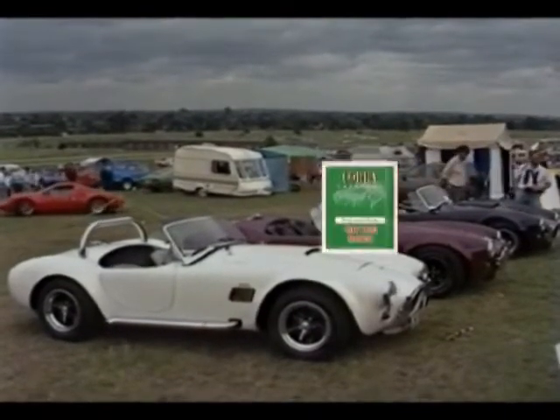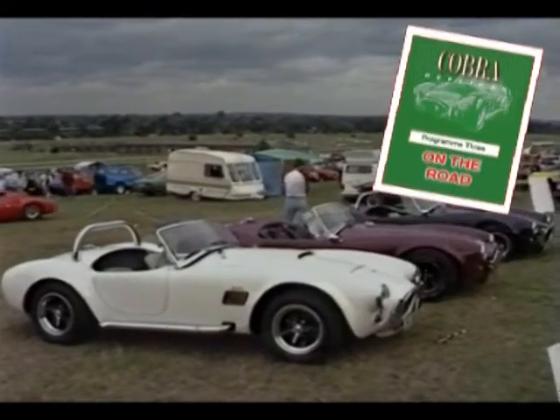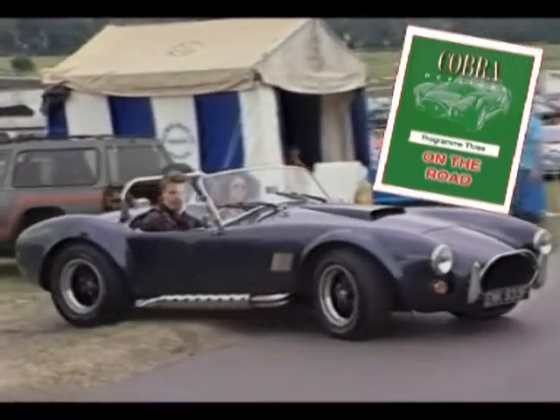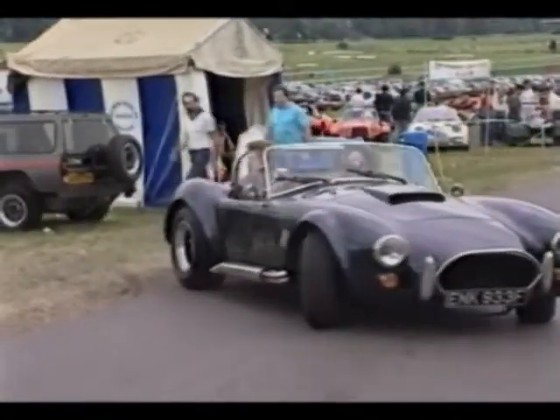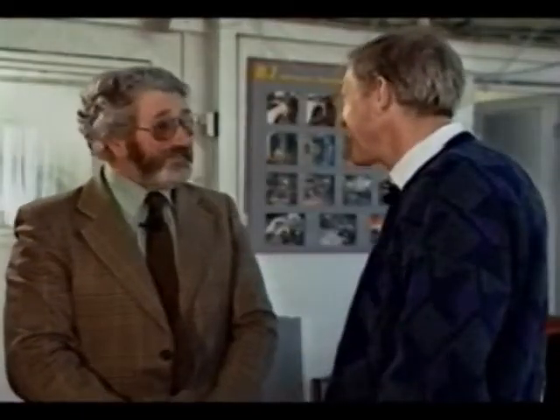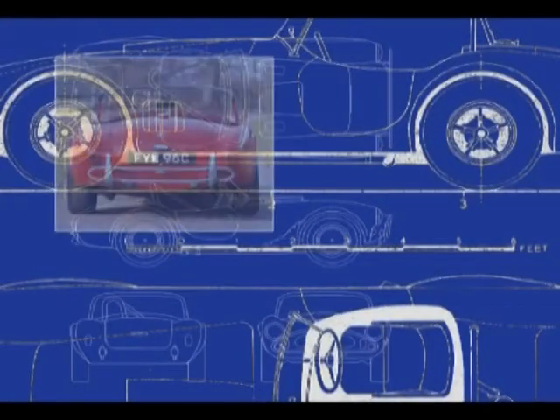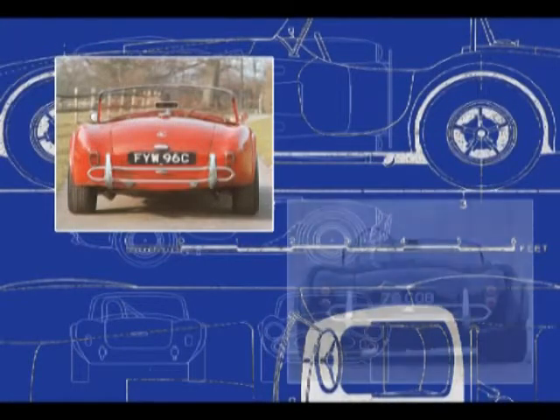Program 3 looks at the history of the Cobra from its origin in the late 50s, its race successes in the 60s, through to its present-day status as a rare exotic machine. This program includes an exclusive interview with the designer of the original AC Ace, the car which became the AC Cobra.